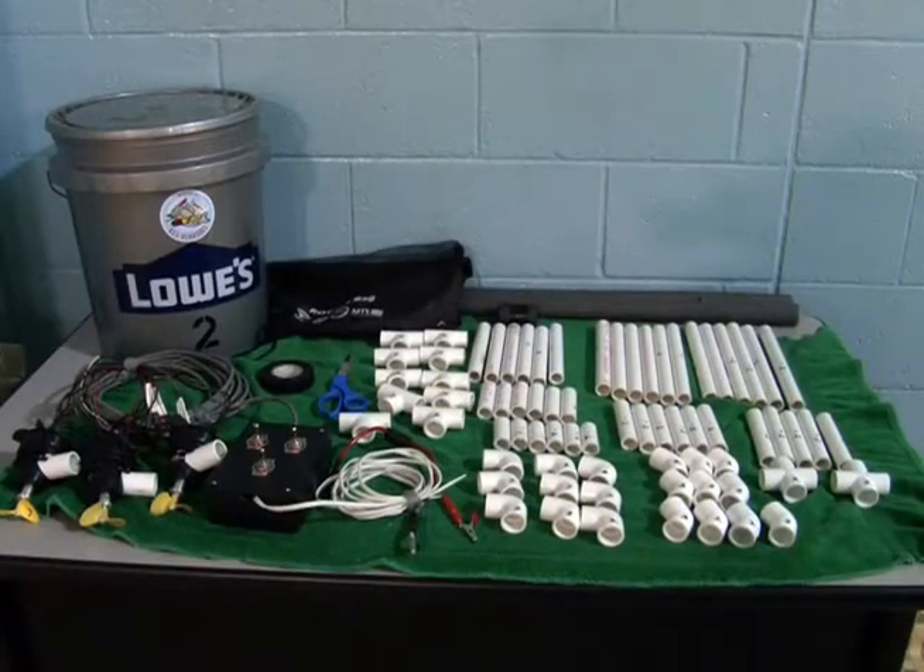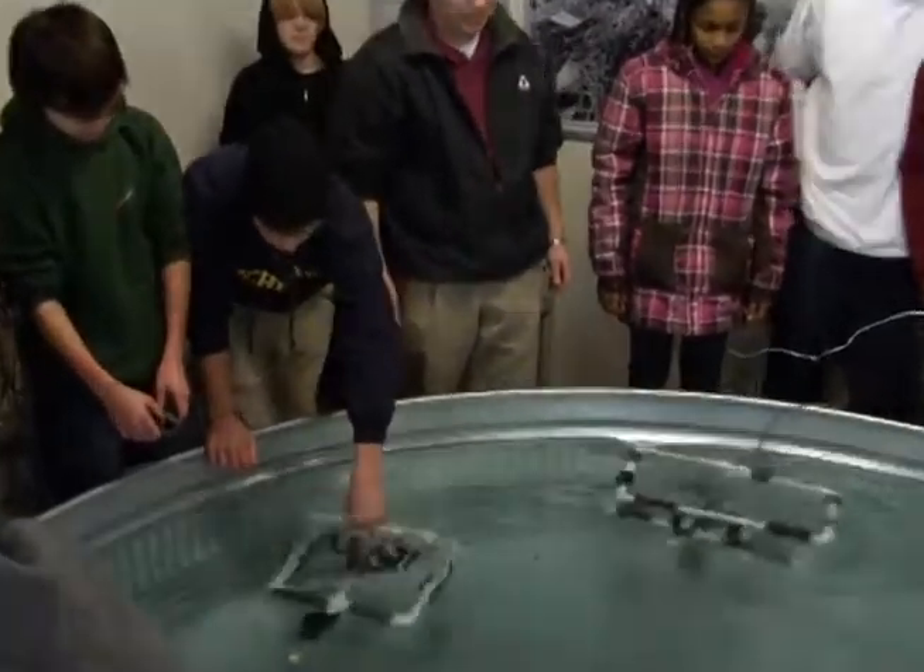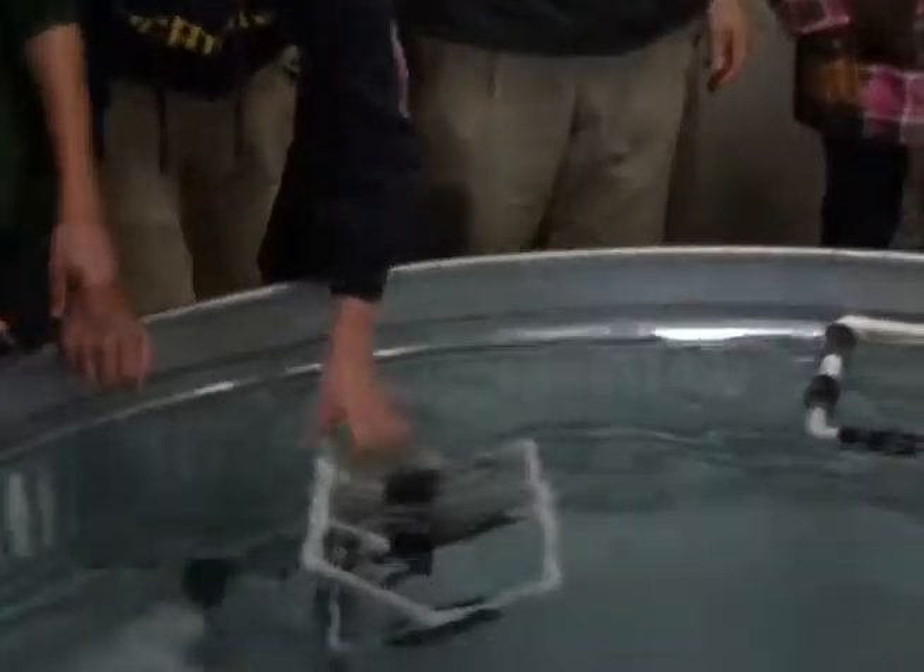They were on two different teams, so they weren't on the same team. The students were in groups of four and they were given a bucket of parts and told to build a vehicle that could operate underwater going forward, backwards, up, down, left, and right.